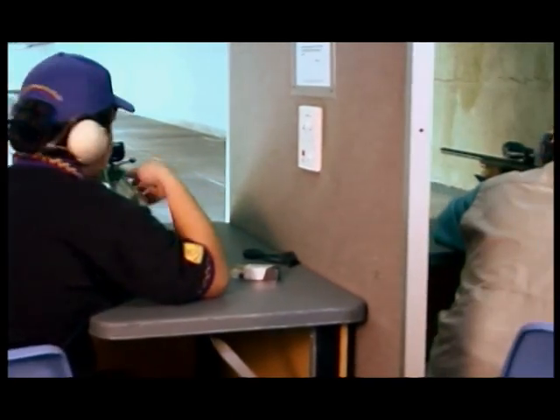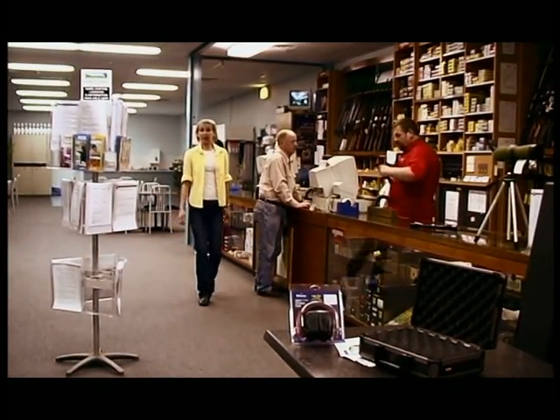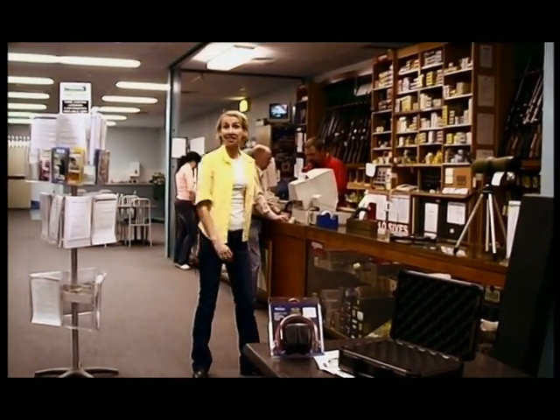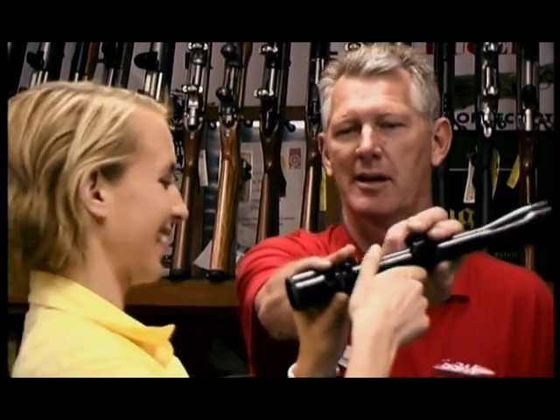Some cities have indoor shooting ranges and others have larger facilities. You'll find throughout the SSAA that the staff are really helpful — they can offer advice about firearms or filling out licence applications.